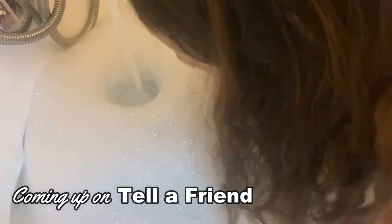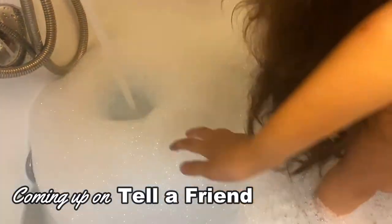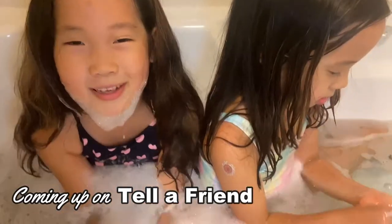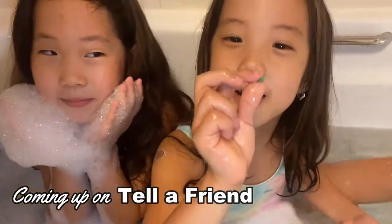We got the bubbles! Coming up the time! Smells so nice! Oh my god! They feel soft and they smell really well. I got one!